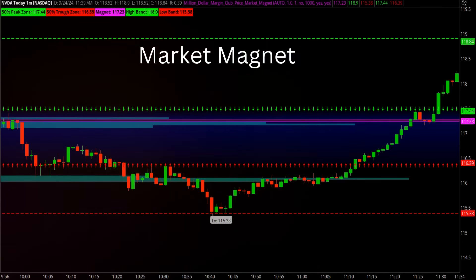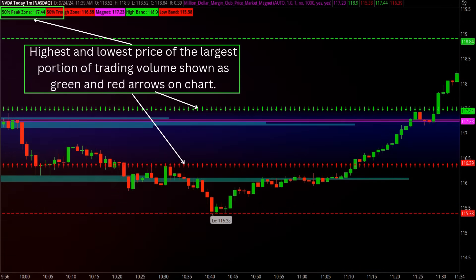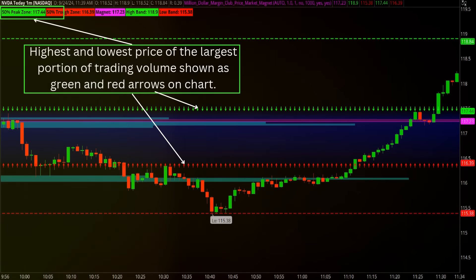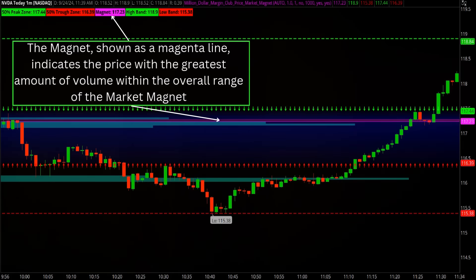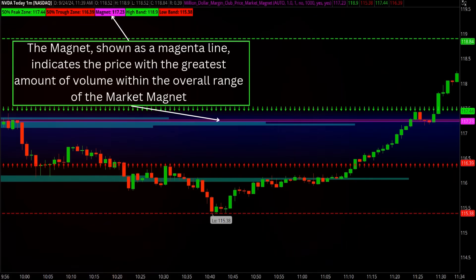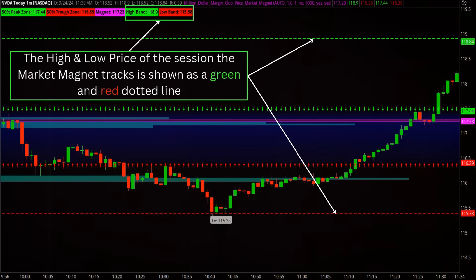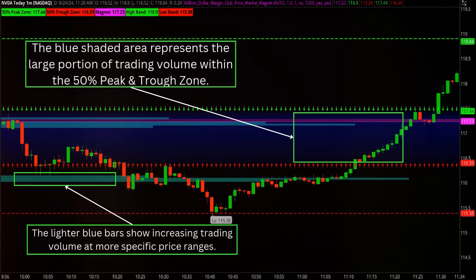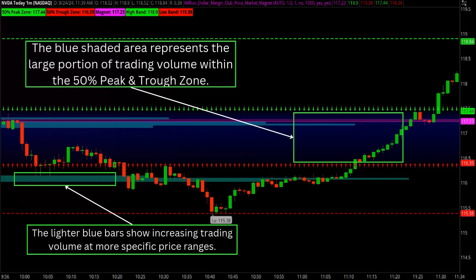The Market Magnet indicator brings a powerful, unique view of price action, highlighting the dynamic interplay of price and volume. As the light blue bars stretch across the screen, they reveal crucial price levels with remarkable clarity. Green arrows point down to signal high-value zones, while red arrows point up to mark low-value zones, giving you immediate visual cues on potential reversals or continuations. At the heart of this indicator is the magnet, shown as a magenta line — the pivotal element that acts as the gravitational center of price action. It represents the area where the most significant trading activity has occurred and where price is often drawn back, almost as if by an invisible force. This magnet effect helps traders anticipate future movements, as the market often revisits these critical levels before making its next move. With the Market Magnet indicator, you're not just following price — you're anticipating where it's likely to go next.